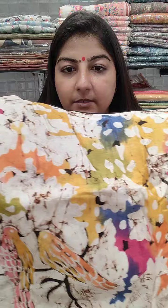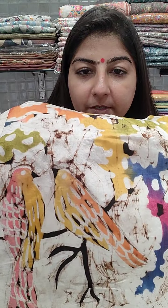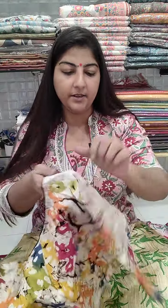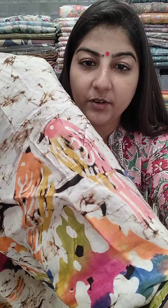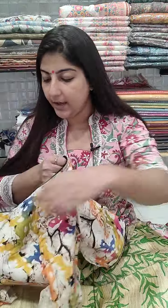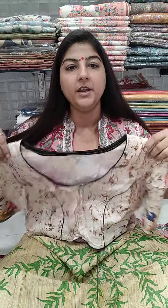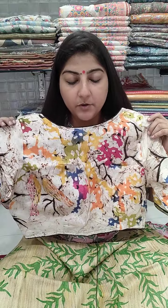Next is a pure silk blouse with hand batik work featuring beautiful colorful birds. Even on the elbow-length sleeves the colorful hand batik is added — absolutely amazing. The front has a V-shaped neckline, front open, princess cut, 15 inches long. Price is 1800 plus shipping.